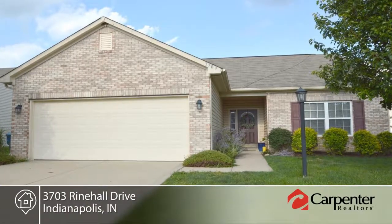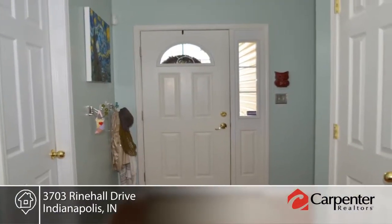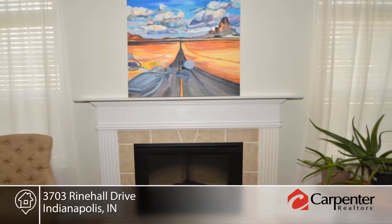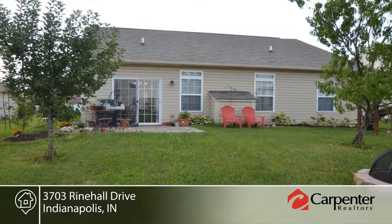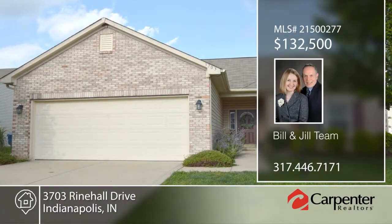Step into this lively three-bedroom, two-bath home with great amenities. Stainless steel appliances in the eat-in kitchen provide a sleek look along with neutral paint schemes throughout all the rooms. The spacious bedrooms are complete with generously sized closets. Outside you'll find a backyard playground, fire pit, and raised garden bed that all remain. The Bill and Jill team would love to help you make this home yours. Call now to schedule your private tour.